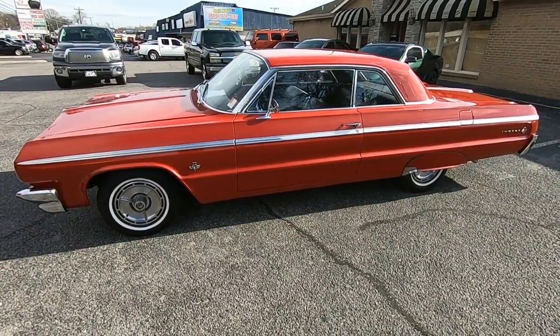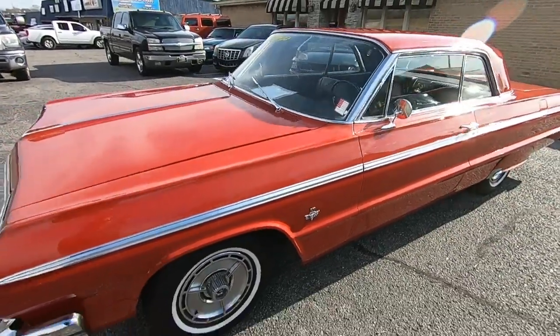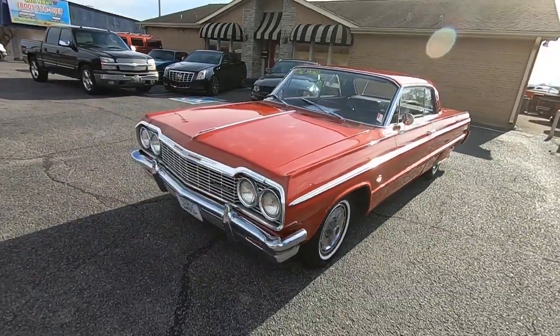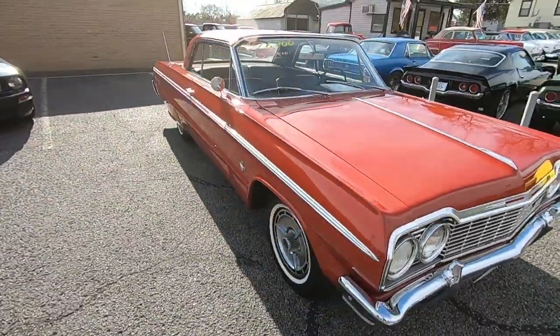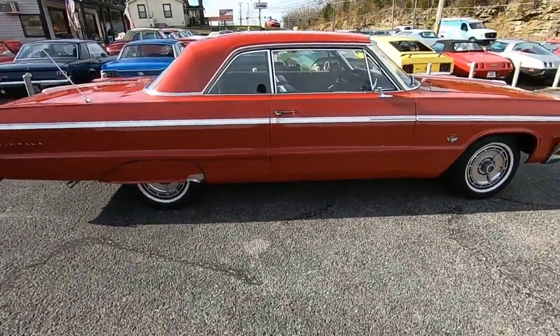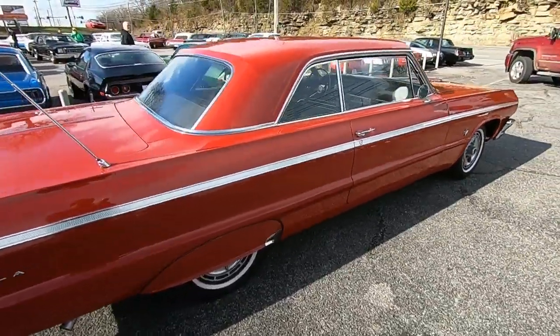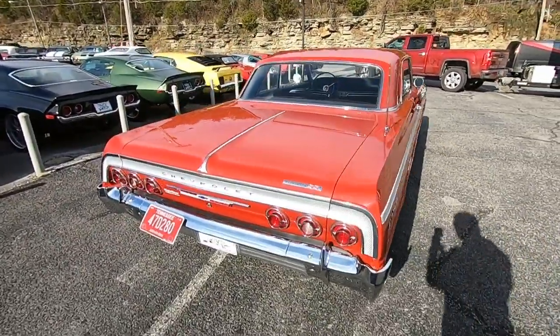I'm up here at Maple Motors in Hendersonville, Tennessee. I got a 1964 Impala. It's a four-speed with a date-code-correct 327 four-barrel motor. I'm gonna do a little walk-around and point out any kind of flaws. I just got back from a test drive, so check that out. If this is your first time on my channel, please subscribe — I post videos every single day.